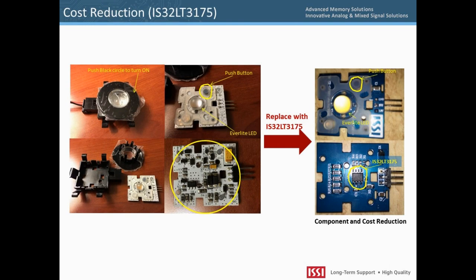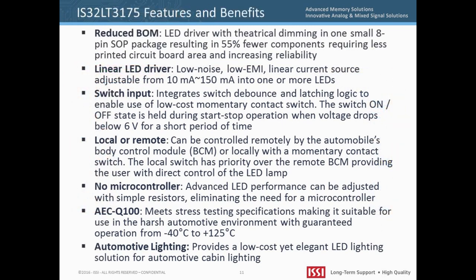This is an example of how a microcontroller-based LED light can be simplified by using the IS32LT3175 device. The original solution on the left required a pre-programmed MCU, 4 transistors, 3 zener diodes, and various discrete resistors and capacitors for a total of 43 components. The equivalent solution using the IS32LT3175 requires only 19 components — the majority being resistors and capacitors with only one diode for reverse battery protection. A design requiring fewer components not only reduces cost, it also increases reliability since there are fewer components to fail. Using the IS32LT3175 can result in a 55% component reduction, a smaller PCB, and increased reliability.